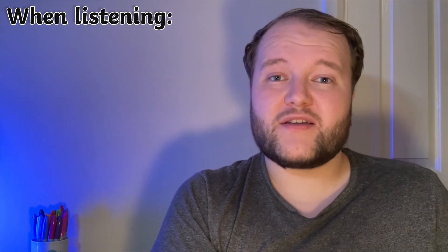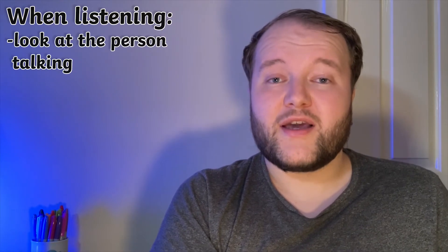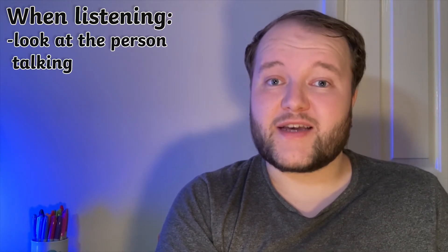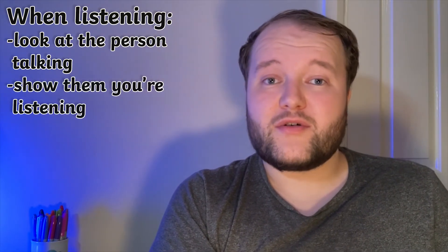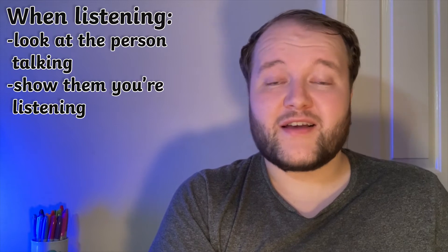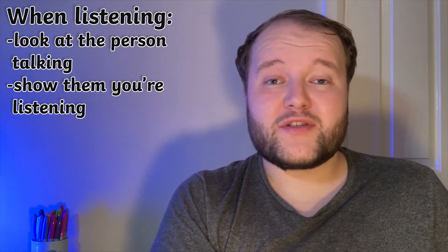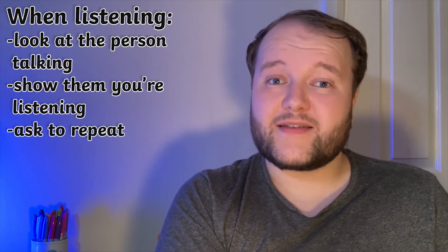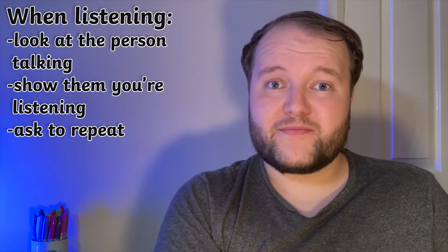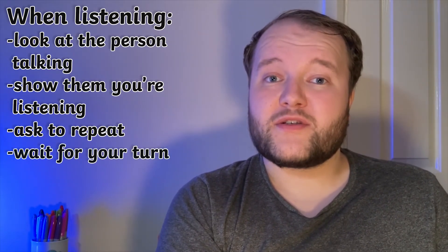Listening is just as important as talking. Make sure you're looking at the person you're listening to and give them your undivided attention. Show them you're listening — smile or nod, or use the occasional 'yes', 'uh-huh', or 'I understand'. Make sure to ask the other person to repeat themselves if you don't quite understand, just make sure you do this politely. And most importantly, wait for your turn to respond. Don't interrupt the other person.